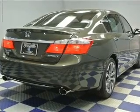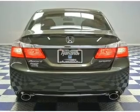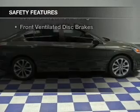Aluminum rims, dual temperature controls, automatic climate control, tilt and telescopic steering wheel, a spoiler, and alarm system. Safety was made a priority with these features.